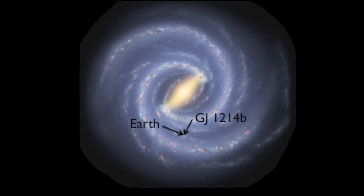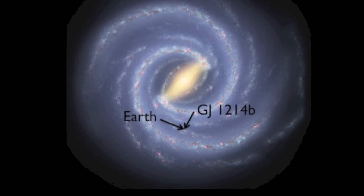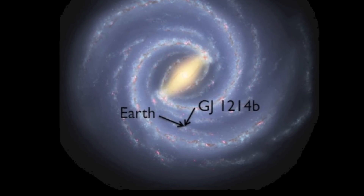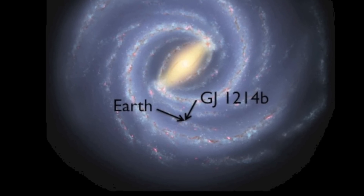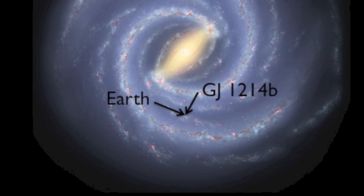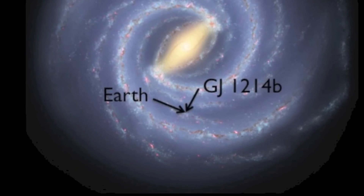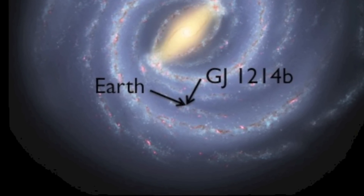GJ 1214 b is an awesome planet to study because it's practically in our own backyard. It's about 40 light years away from us, which means that if you scaled down the Milky Way to the size of the United States, the planet would only be about a mile from earth. Realistically speaking, it's still too far away to actually go there, but it's close enough for us to be able to learn a lot about it.